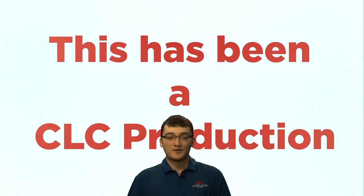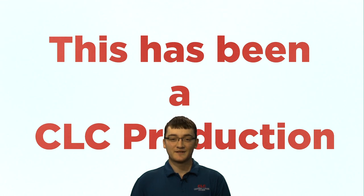That wraps up our tour of the control room and studio. Thank you for watching, and this has been a CLC production.